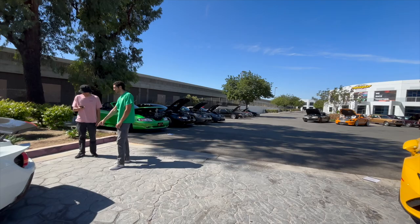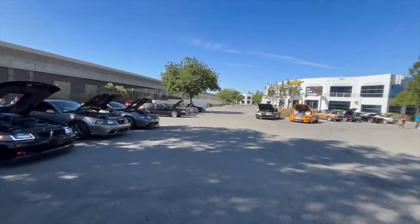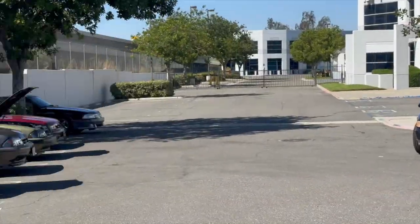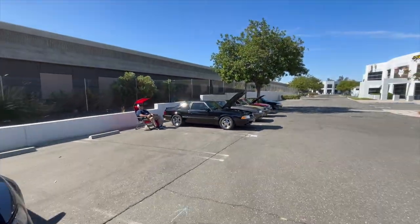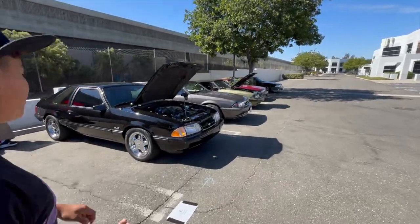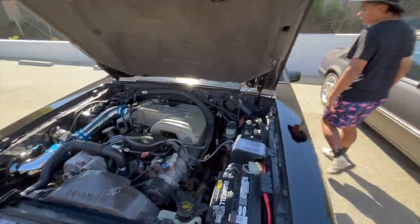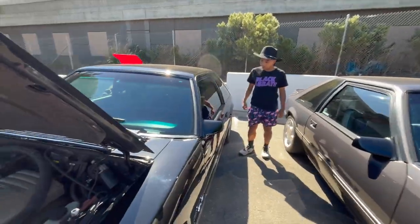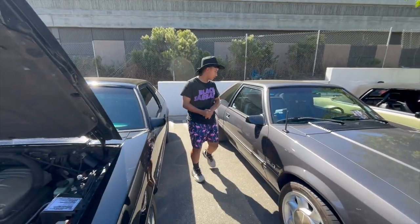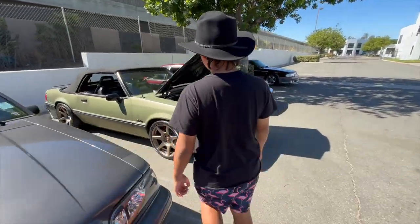Alright guys, I think there are tons of fox bodies right there. I like those ones more. Here we are — what are we looking at? A black one? So we're looking at the black one. The stockpile has a color.